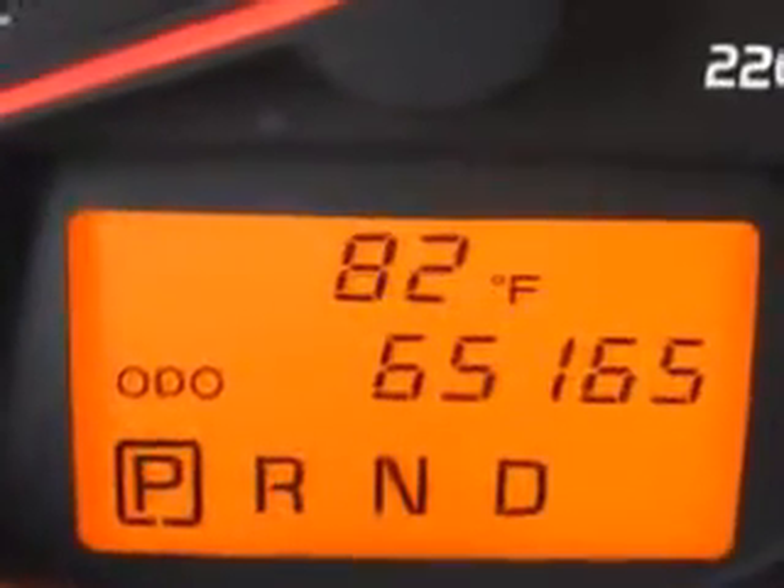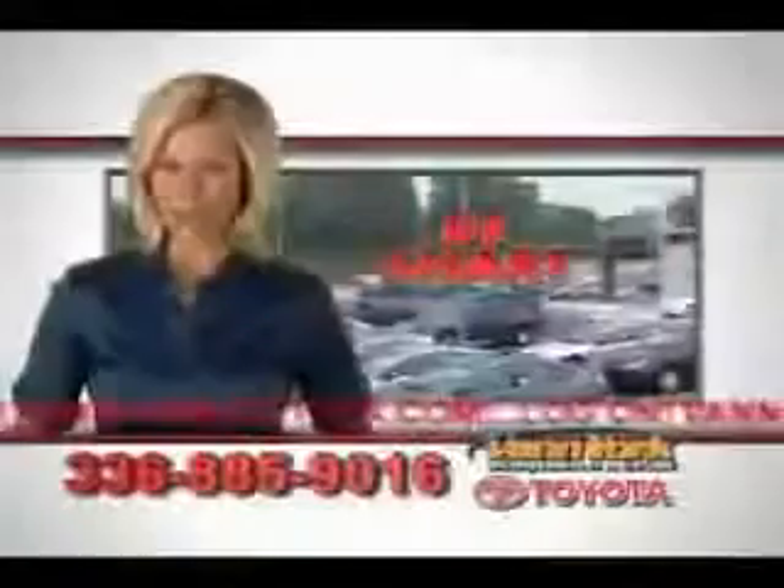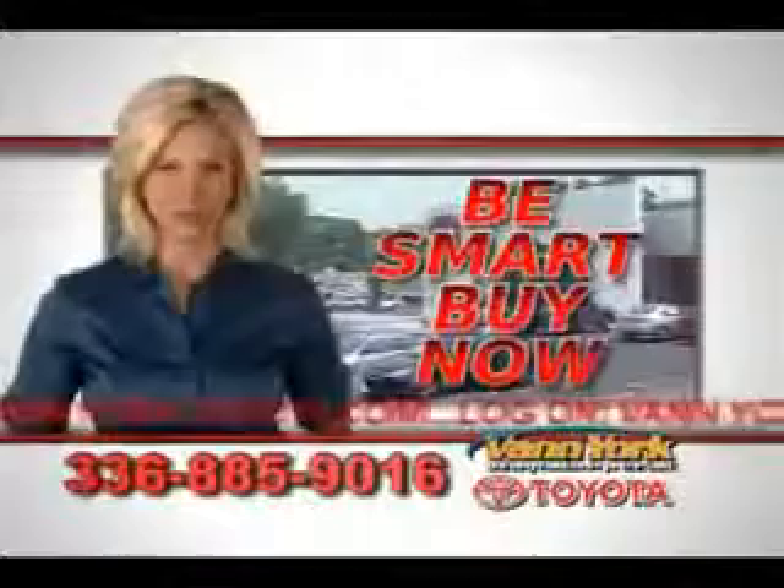See us at Van York Toyota today. Be smart and buy now at Van York Toyota — Van York, building relationships that last.